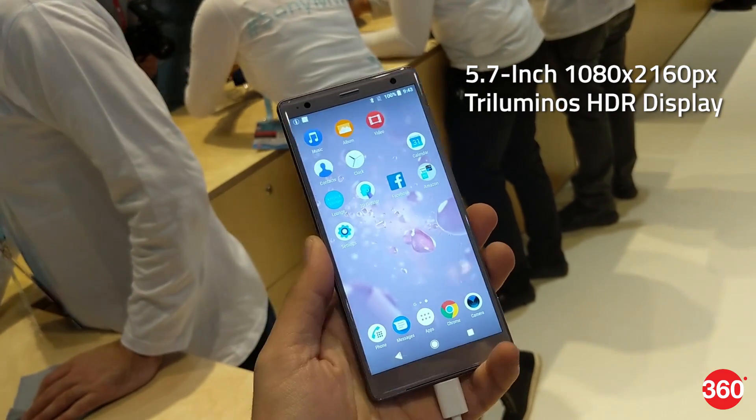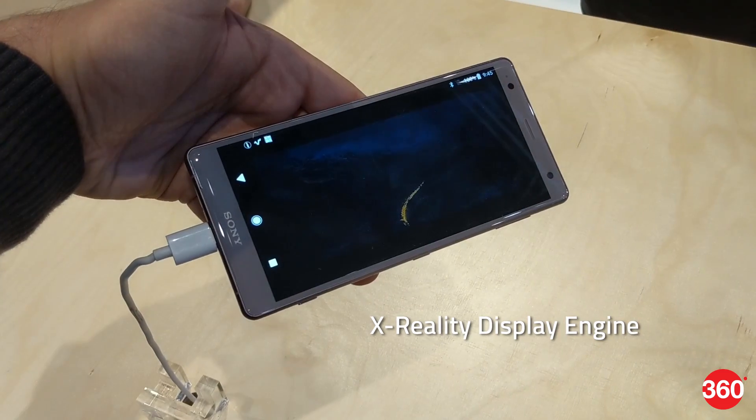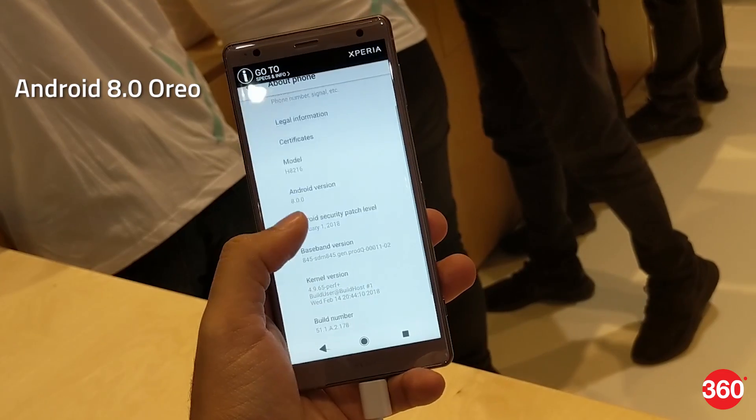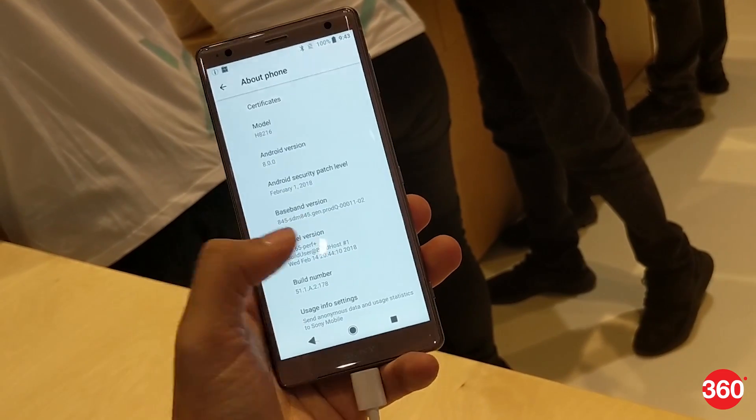The Xperia XZ2 sports a 5.7-inch Full HD Plus tri-luminous HDR display with an X-Reality display engine. The phone runs on Android 8 Oreo out of the box and will be available in single and dual SIM variants.